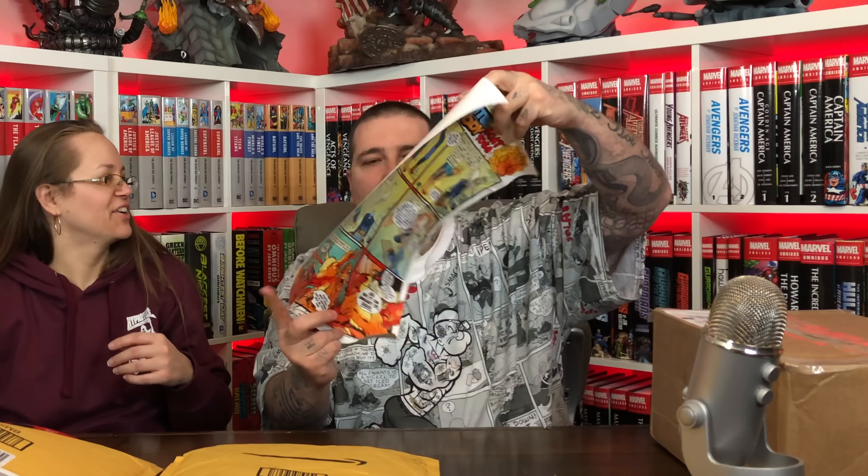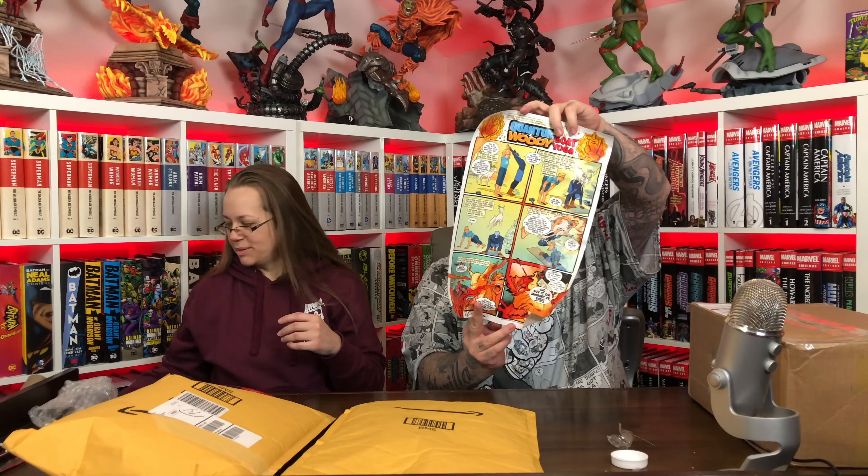Oh, it's a little Quantum and Woody poster — it's all messed up. You know what? Maybe I can iron it, put it between some fabric, maybe get it to lie flat. I don't know if it was a joke because I think I told them I'm not really into Quantum and Woody.